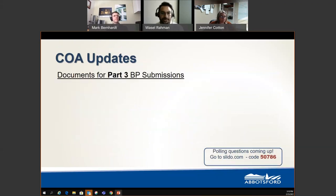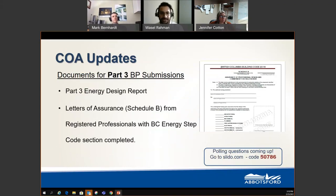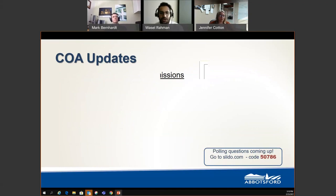Moving on to Part 3 Building Permit Submission Requirements: the City requires the Part 3 Energy Design Report, which is a provincial document available through the Energy Step Code website — a link will be provided in the post-webinar email. We also rely on a Letter of Assurance, Schedule B, from registered professionals. Schedule B must have the PPC Energy Step Code section completed and not crossed off.